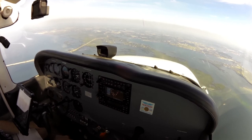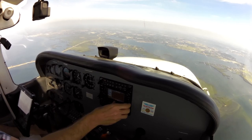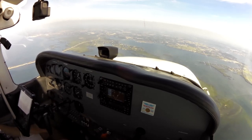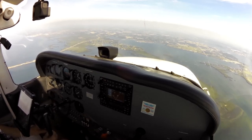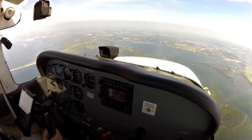Astra 6 Juliet Sierra, cleared direct. Clear direct, 6, sir. 742, traffic 6 miles northwest of your position, southeastbound, descending 3,000 VFR, Skyhawk. Contact, 742.